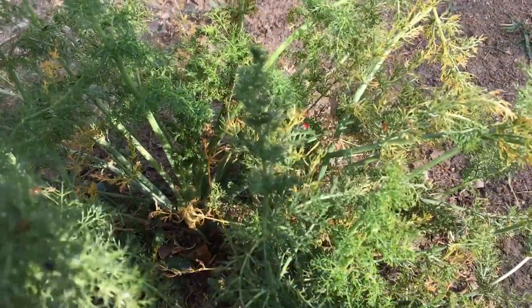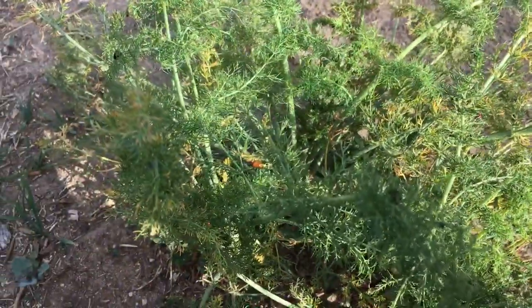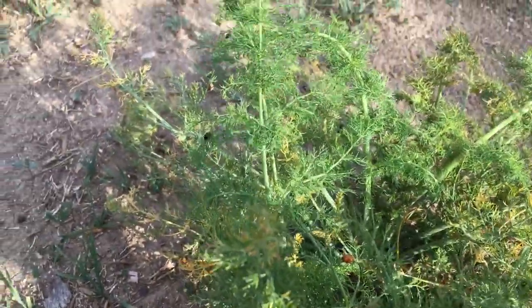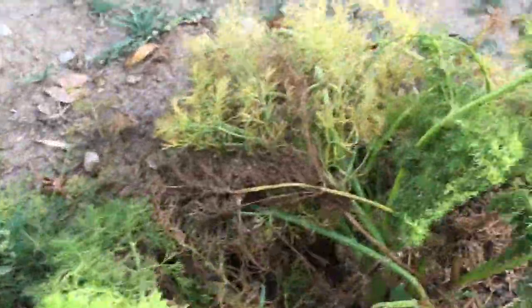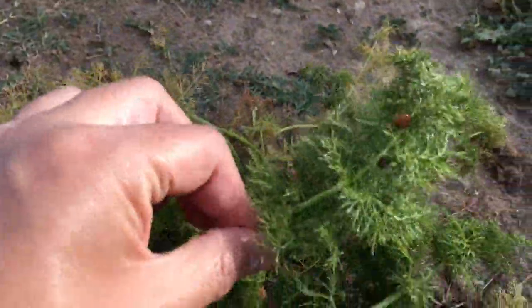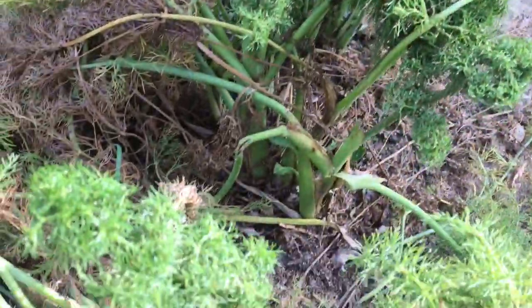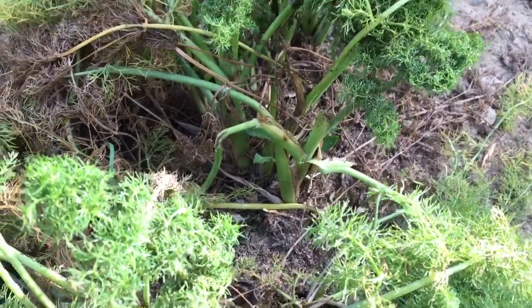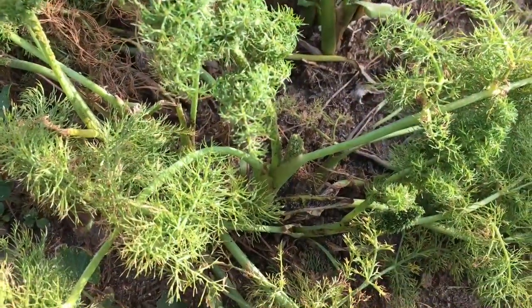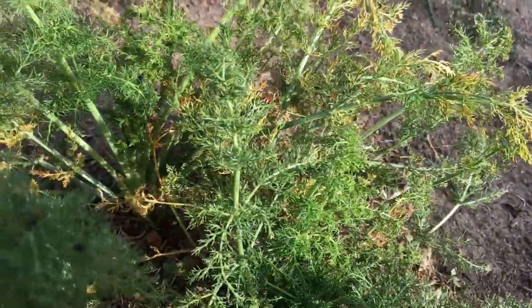Next we have another beneficial insect: ladybugs, or ladybird beetles. There are plenty of them out here feeding on aphids. You can see some pupae and larvae all over these plants — plenty of ladybugs call this place home. Leave them alone and they'll take care of the aphid infestations. As you can see, there's a bunch of aphids right there and the ladybugs will take care of it.